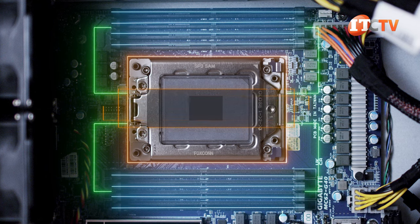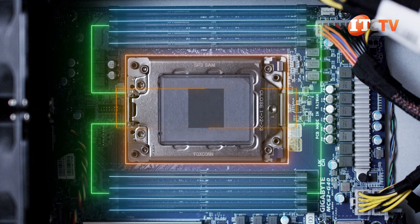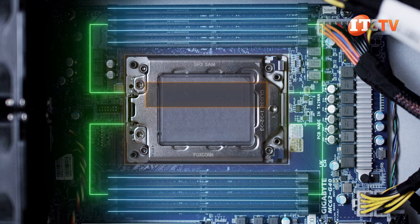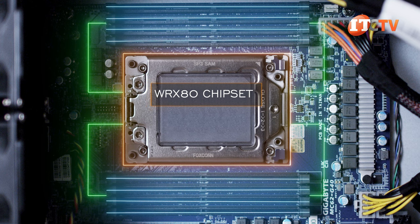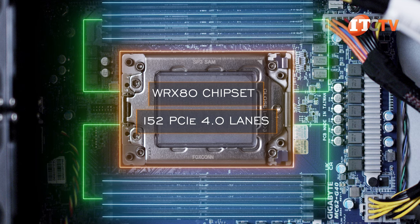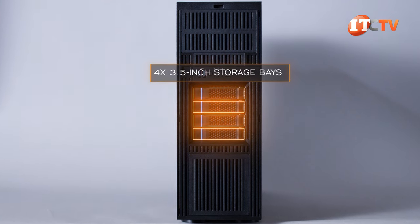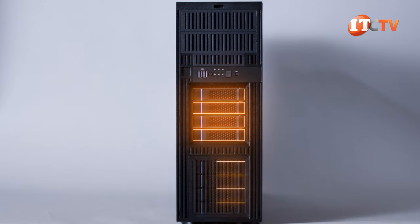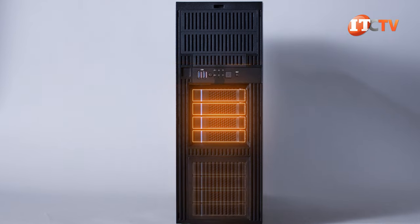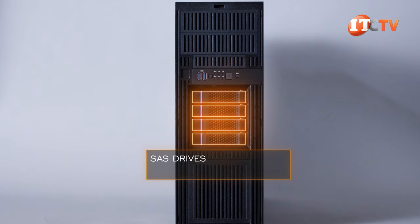Memory capacity is capped at 2 TB with all slots loaded with 256 GB LR DIMMs — also the cap for the WRX80 chipset, which also indicates 152 PCIe 4.0 lanes, perhaps an indication of things to come. The system has four 3.5-inch storage bays as standard equipment, but they can be upgraded with another drive cage on the lower portion of the chassis. All bays support SATA-3 natively, with SAS drive support via a discrete SAS controller.